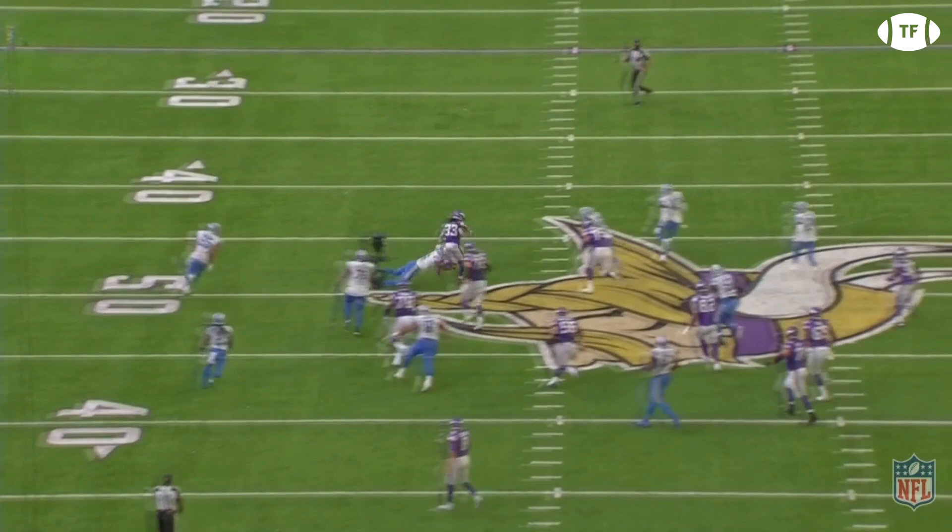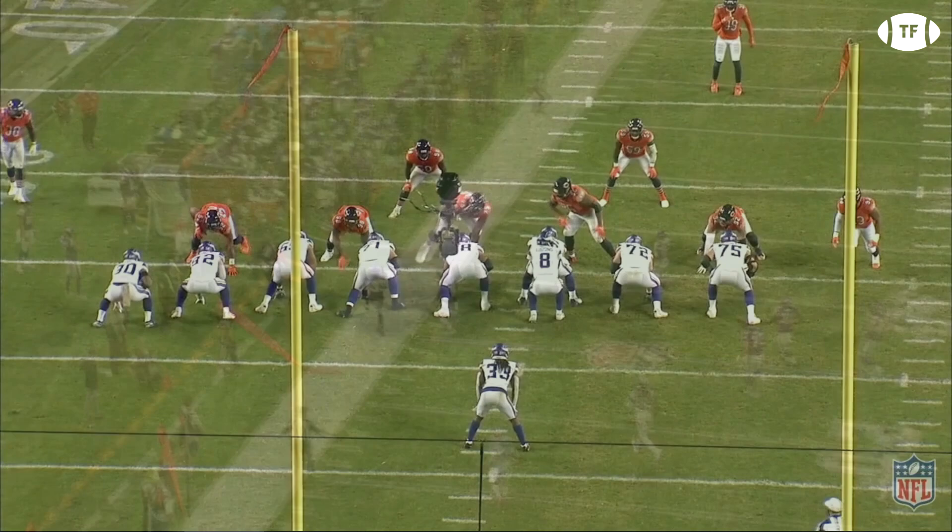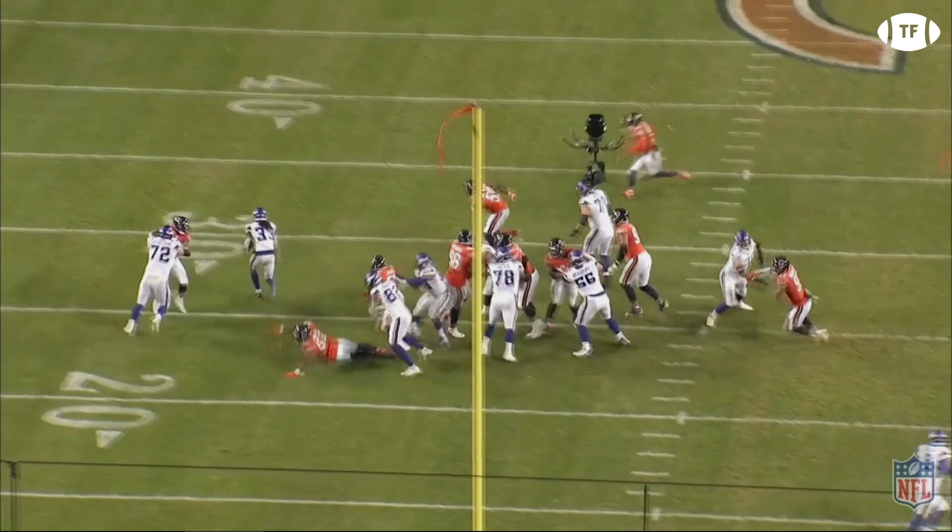Of course, this is a modern day offense, and Cook doesn't run exclusively these plays — this is just the base of the offense. The Vikings love to incorporate a mix of power, counter, and draws to keep defenses honest. And like the elite back he is, Cook also excels here.